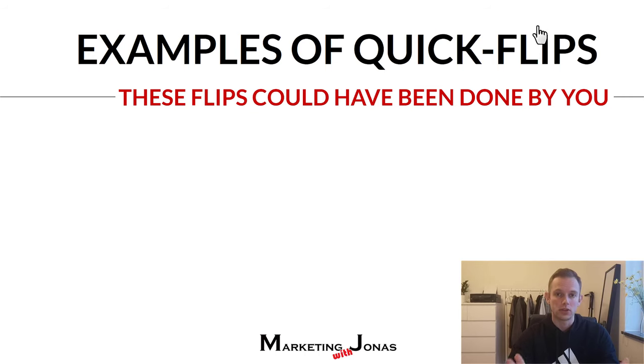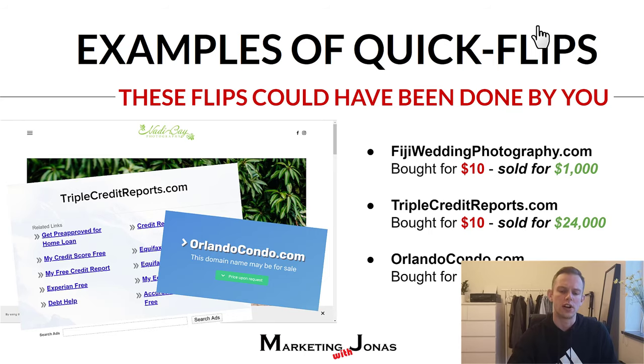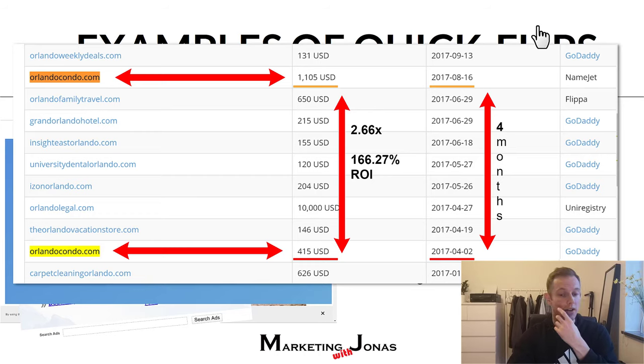Here are some examples of quick flips. The first example is fijiweddingphotography.com — this was bought for $10 and later sold for $1,000 within a single month. Another example is triplecreditreports.com, bought for $10 and sold for $24,000. OrlandoCondo.com was also bought for $10, then sold for $415 in April of 2017, and then four months later it was actually sold again for $1,105. Some people buy domains just to sell them again.